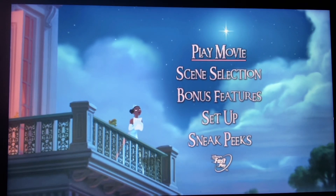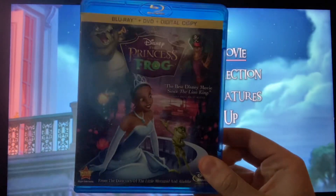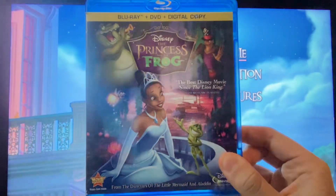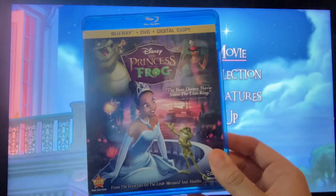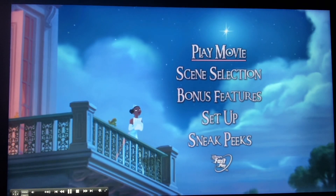Hey everyone, this is doodlebobcino1 here, and today we're going to do another DVD menu walkthrough. This time it's the Princess and the Frog 2010 DVD on the Blu-ray case. We've got play movie and scene selection.